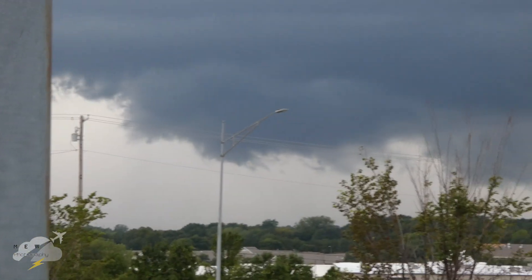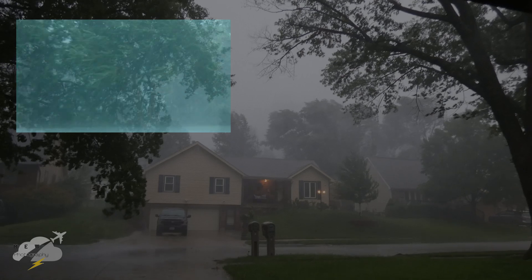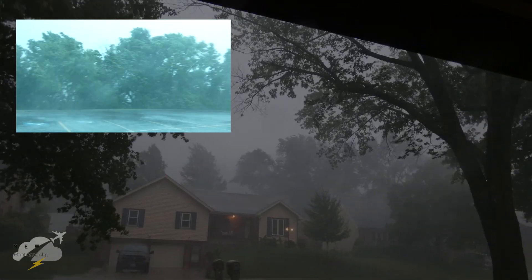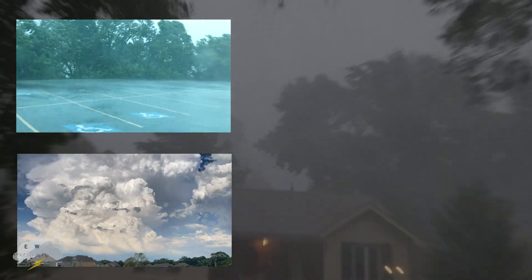Let me know what you think — was this a tornado or just a wall cloud? Thank you for watching. If you want to see my adventure taking on a severe thunderstorm with over 80 mph winds, click here. And if you want to see what a storm twice the height of Mount Everest looks like, click here. Thank you and have a good day.